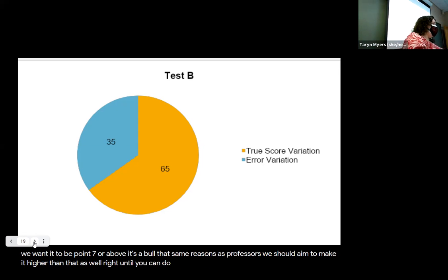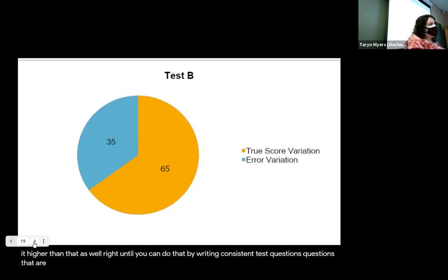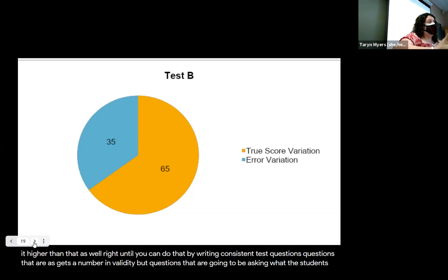You can improve reliability by writing consistent test questions — questions that are going to ask what the students actually learned.